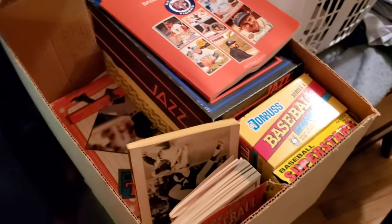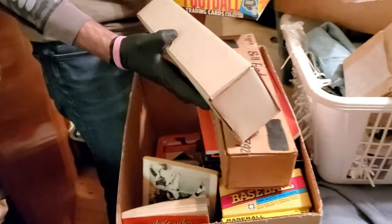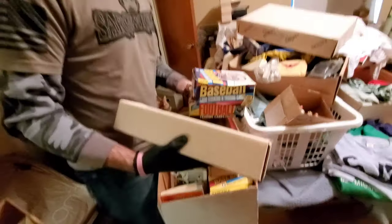So guys, you never know what you're going to find. We thought we were coming here just for toys, but luckily we bought the contents of the entire building. We're taking all this.